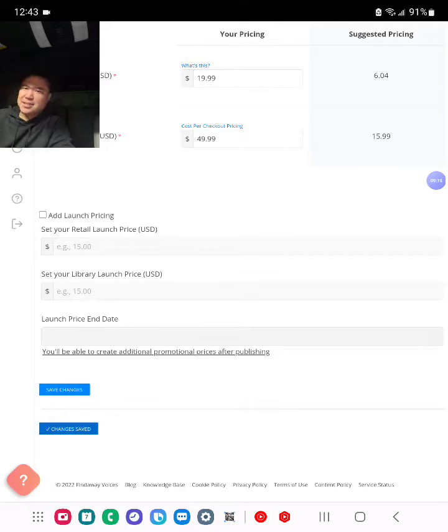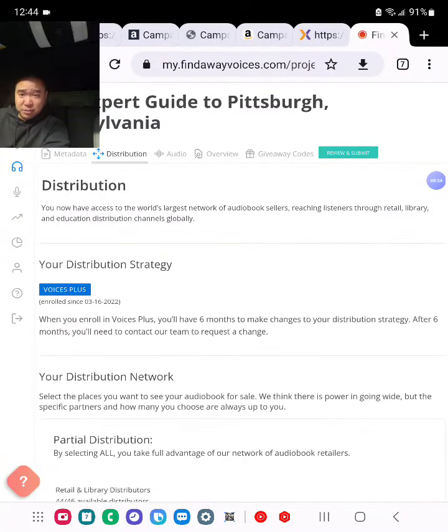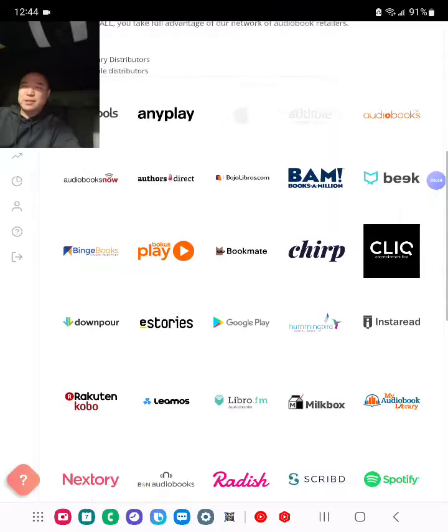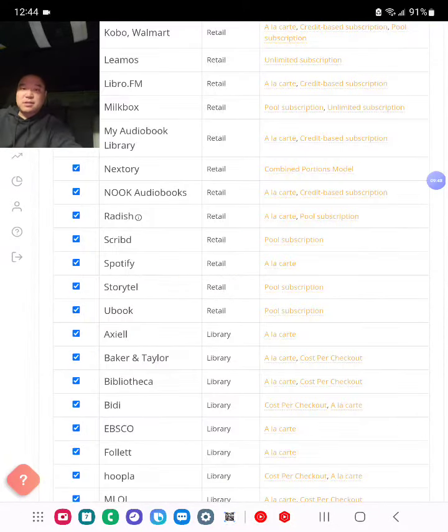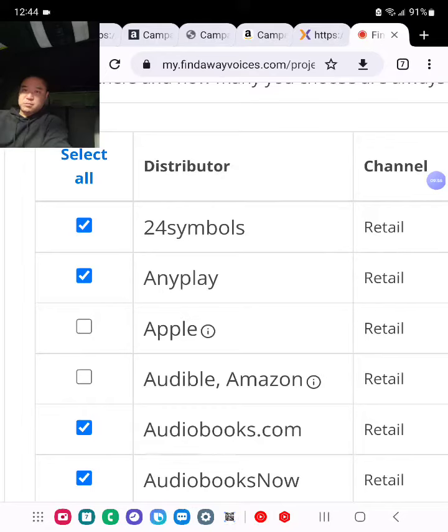Just because you set this price doesn't mean all platforms will list it at exactly this price, but I do it this way for simplicity. I could put it exactly like Amazon at $14.95 or similar. Save changes — everything is saved. Next step is the distribution section. I choose Voices Plus instead of regular Voices. Voices Plus reaches more stores; the only caveat is a six-month lock-in period where you can't make changes, but I don't mind. Everything is checked except Apple, Audible, and Amazon, because I don't want duplicate content — I'm already publishing those through ACX on another platform.